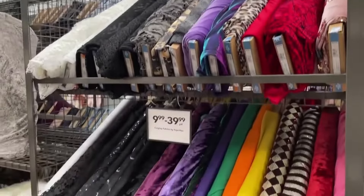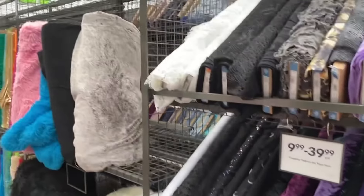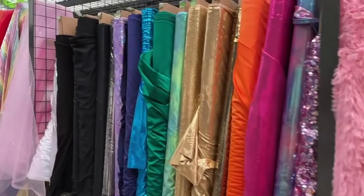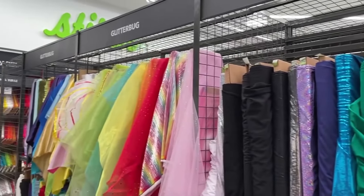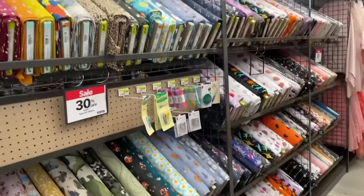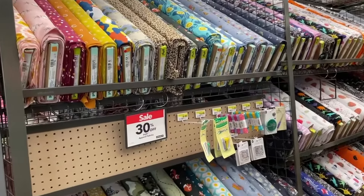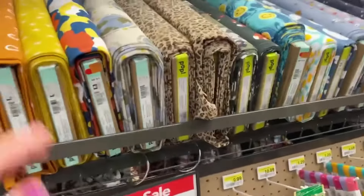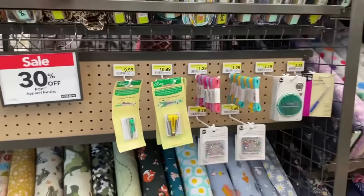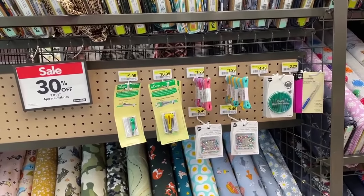These are some witching hour costume fabrics — Halloween is just around the corner and they've got a great selection. Moving down you've got costume fur and dance fabrics, which are super stretchy, and then there's glitter bug, which is apparently its own category of festive fabrics. On the other side of the aisle are cotton prints more for kids — some knits, some plain weaves — and there's a helpful notion stand right in the middle so you don't have to walk to the back of the store.